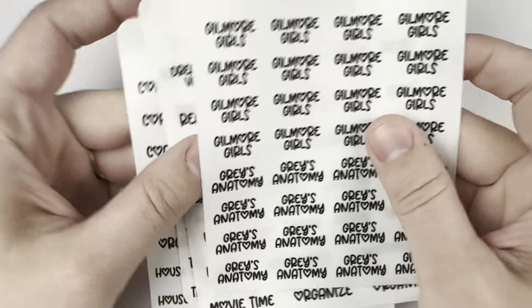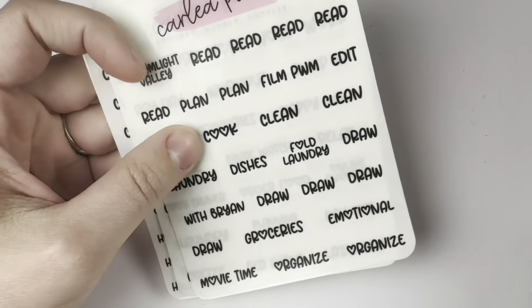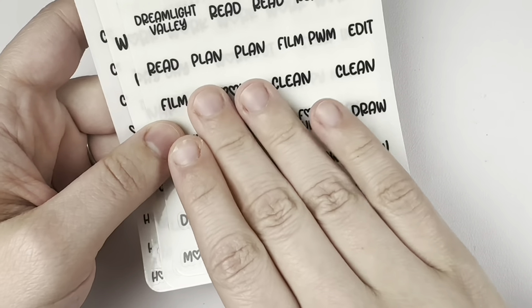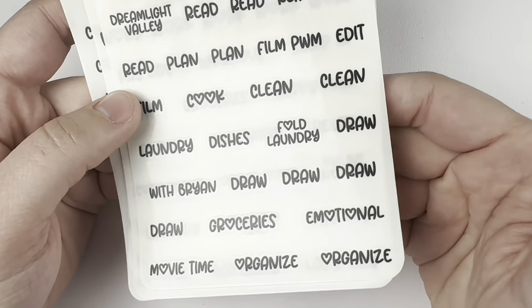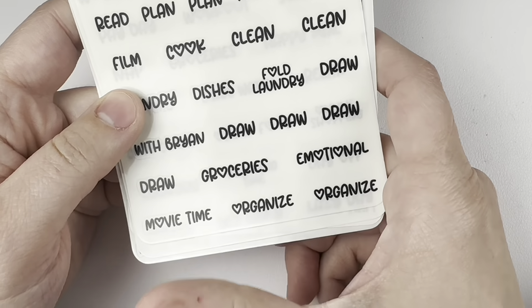Then I got some scripts. I did get Gilmore Girls and Grey's Anatomy because I'm currently watching both of those shows. This was a custom sampler — we've got Dream Lake Valley, read, plan, film, plan with me, edit, film, cook, clean, laundry, dishes, laundry, draw with Brian, and groceries, emotional, organized, and movie time.